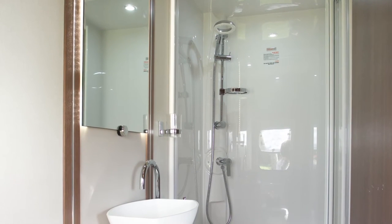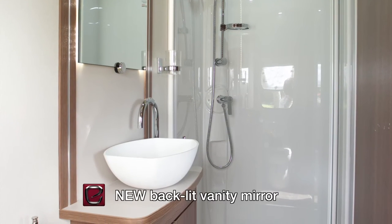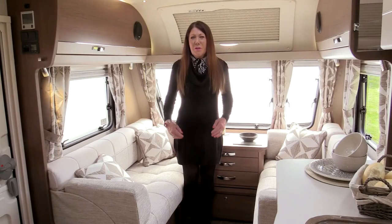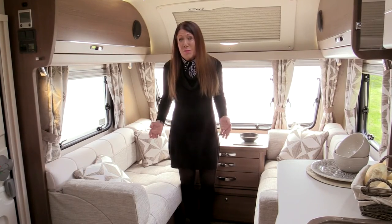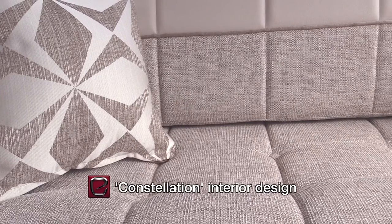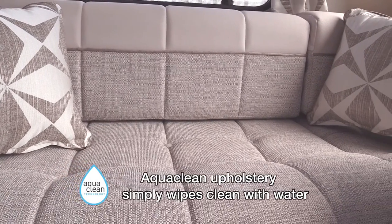Affinity shower rooms benefit from beautiful cashmere countertops, new boutique wash bowls, swan-neck mixer taps, and new backlit vanity mirrors. The new Affinity fabric scheme for 2017 is called Constellation. It's a subtle combination of cream, shimmering silver, and pale grey, in a bold pattern of geometric shapes. The upholstery is aqua-clean, meaning that any spills can be wiped away with just water.